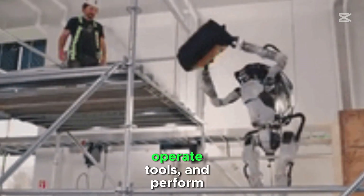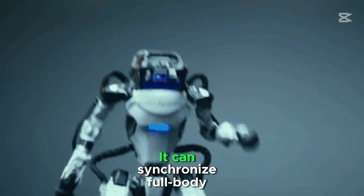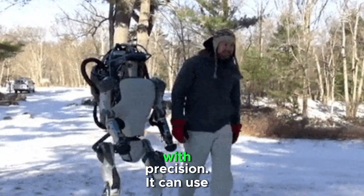It can open doors, operate tools, and perform simple assembly tasks. It can synchronize full body movements during dancing and jumping, and Atlas Robot can execute highly dynamic movements with precision.